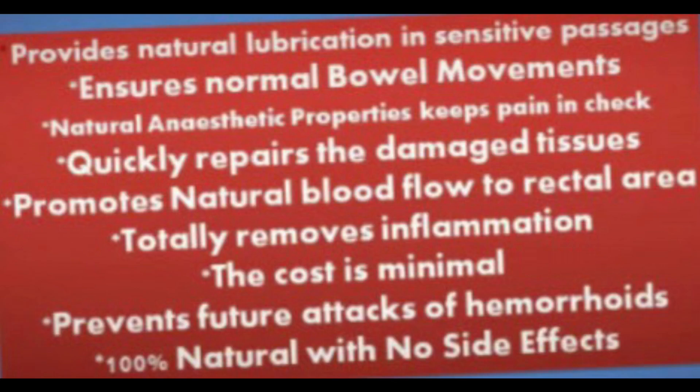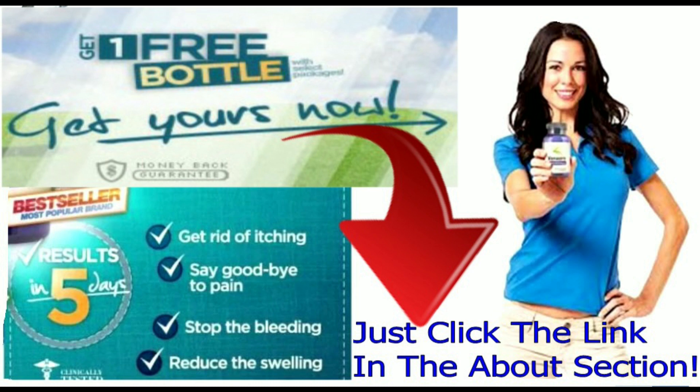If for any reason their product does not provide the results you desire, simply return the unused portion for a full refund of the product price. Thousands of Americans and other people from all over the world have got relief.